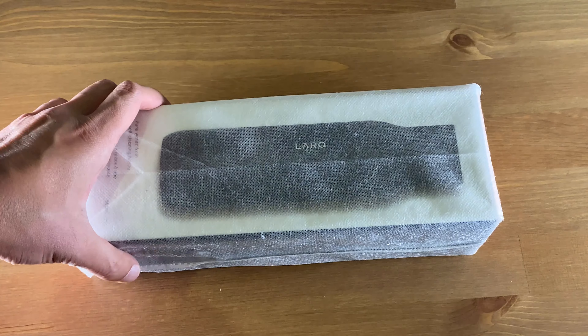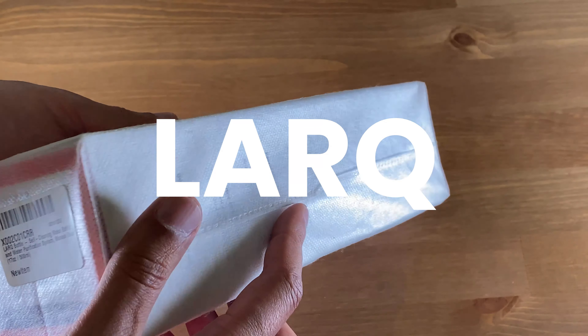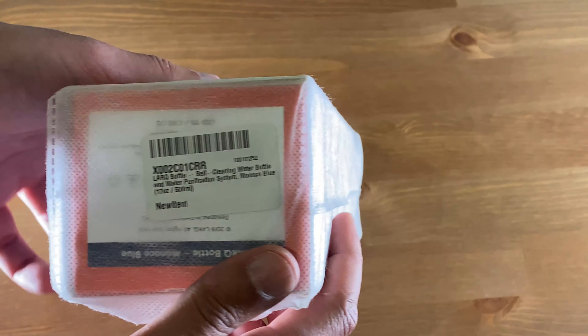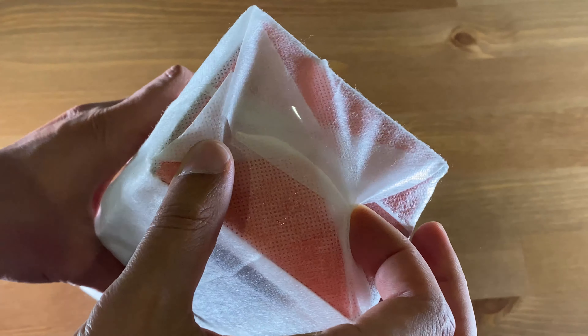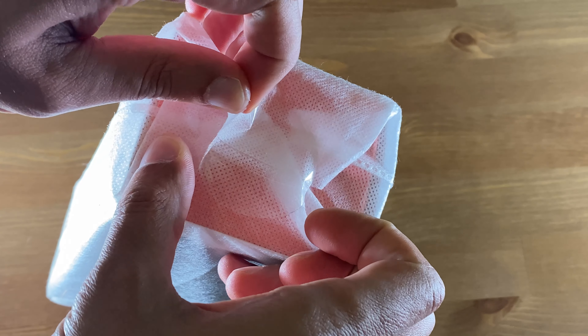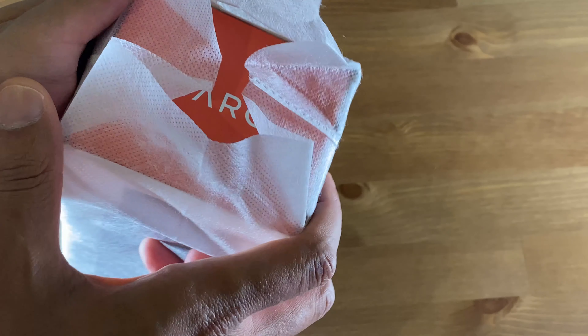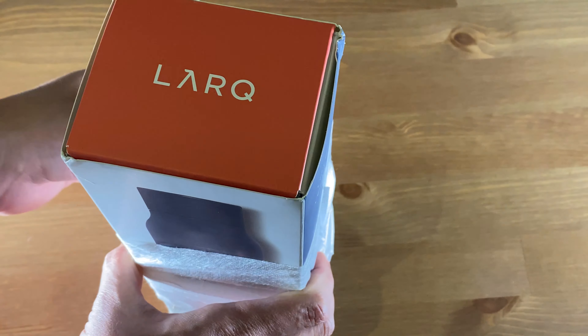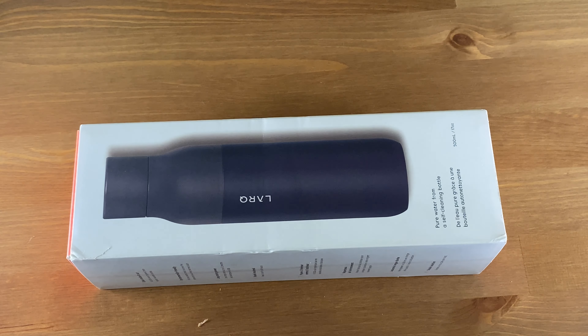Hey everyone, welcome back to the channel. Today we have the Lark bottle. I really hadn't heard about this thing until I was browsing Amazon and it appeared randomly, and I was instantly compelled to buy one. I want less germs, especially in this time — hope everyone's doing well — and the Lark bottle offers less germs, so it was a perfect match. The Lark bottle is made by Lark, a company that seems to be based in the U.S.